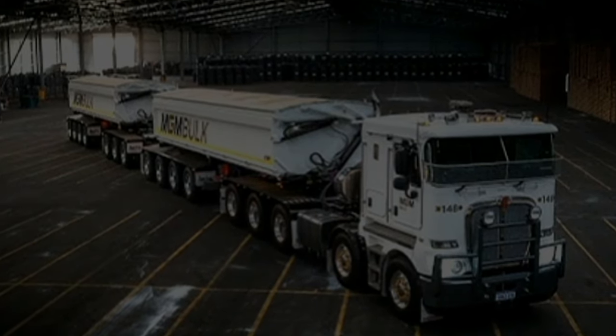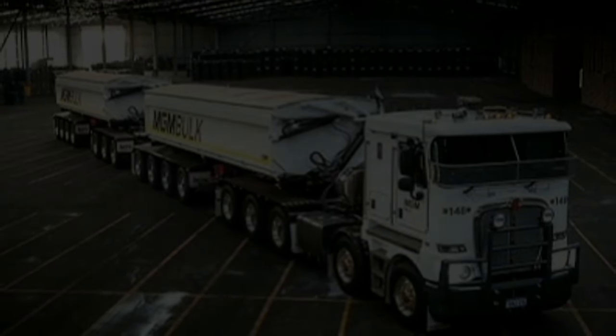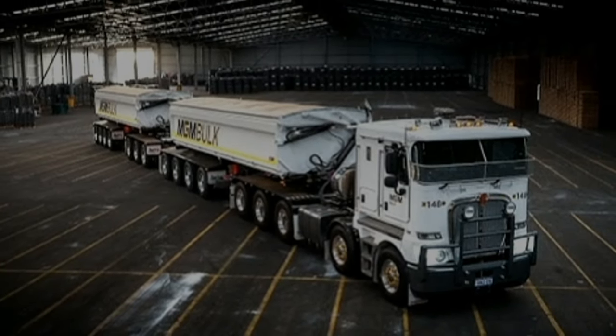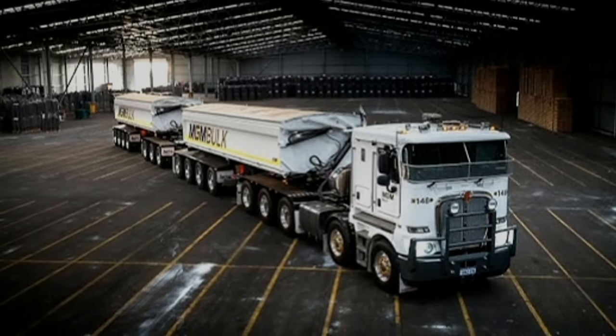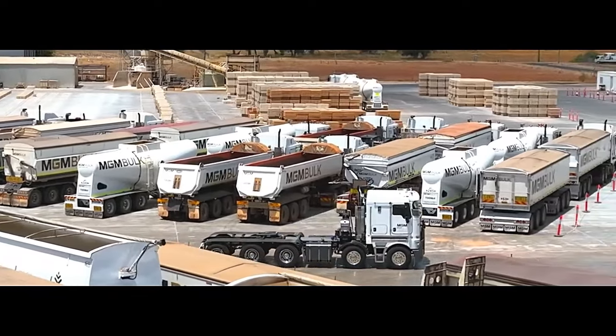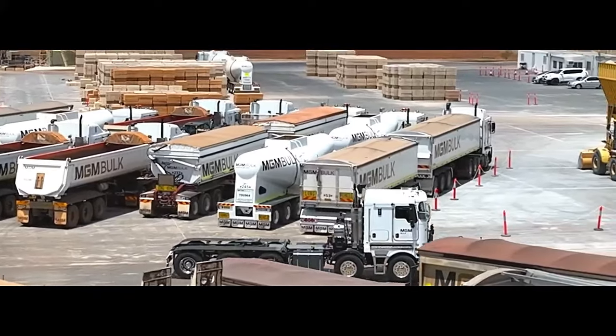5. In conclusion, the Kenworth K200 10x6 stands out as a reliable and high-performing heavy-duty truck with powerful engines, robust construction, and driver-friendly features. Its positive reviews reflect its popularity among drivers and fleet operators who prioritize performance, reliability, and comfort in their operations.